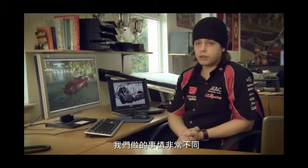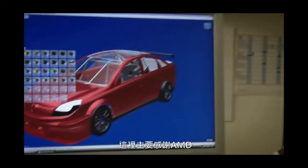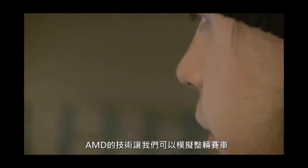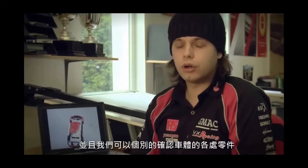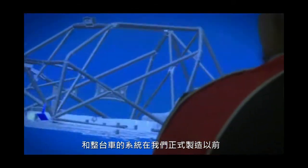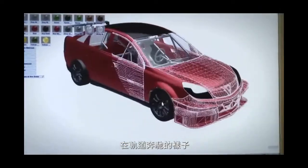We do things very differently here. Not anyone else in the BTCC uses our level of technology, and that's thanks mainly to AMD. AMD technology helps us simulate the entire car before it even hits a racetrack. We can go through all of the components as individuals and the entire car system before we've even built a prototype, before we've even run on track for the very first time.